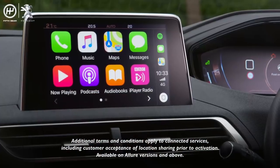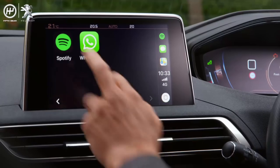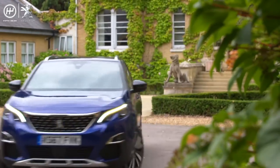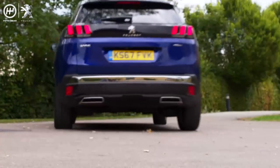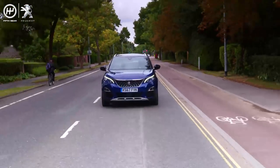And if you've got a suitable smartphone you can connect it via a cable and some of your mobile's functionality is transferred to the display. Peugeot call this mirror screen. You can also use voice commands to control the music, to send and read text messages and also treat yourself to a little bit of pampering.